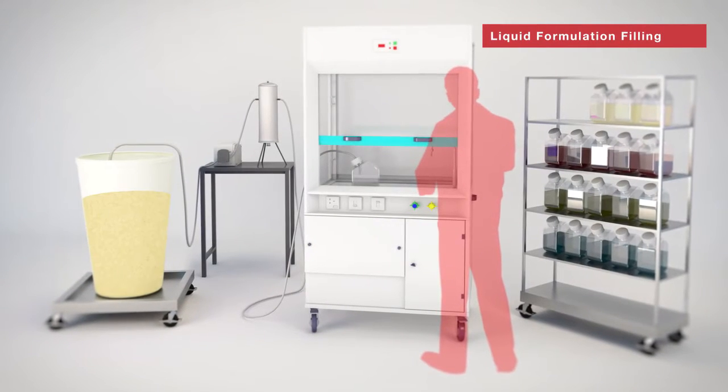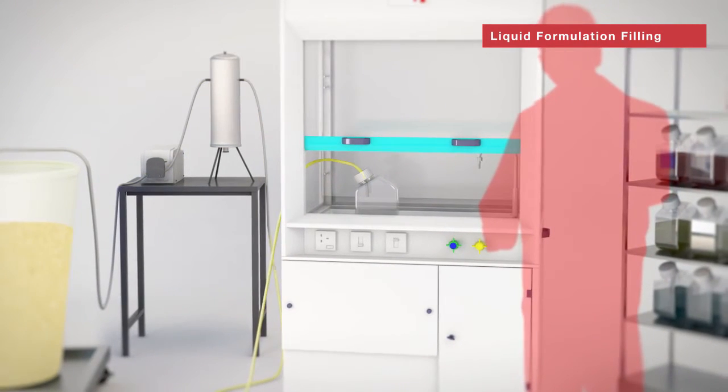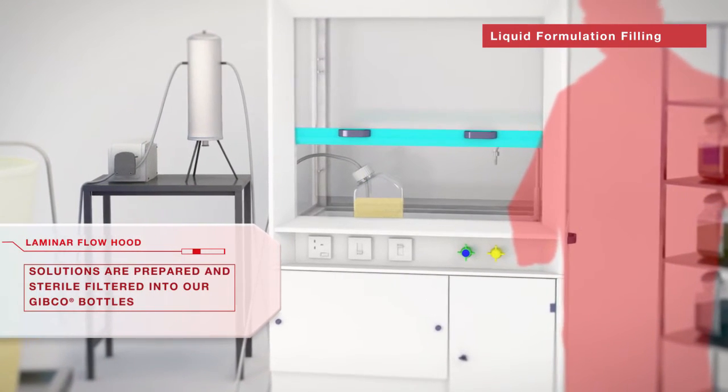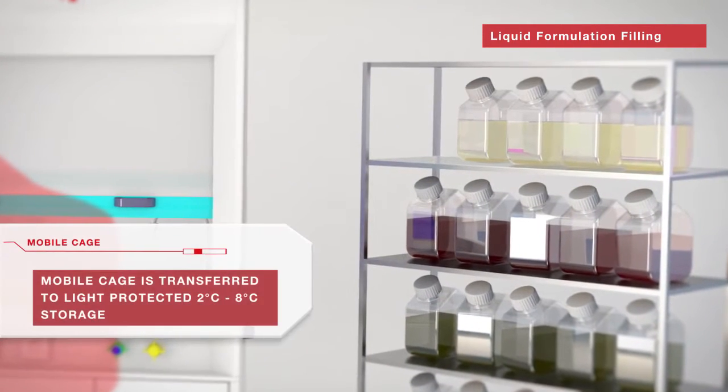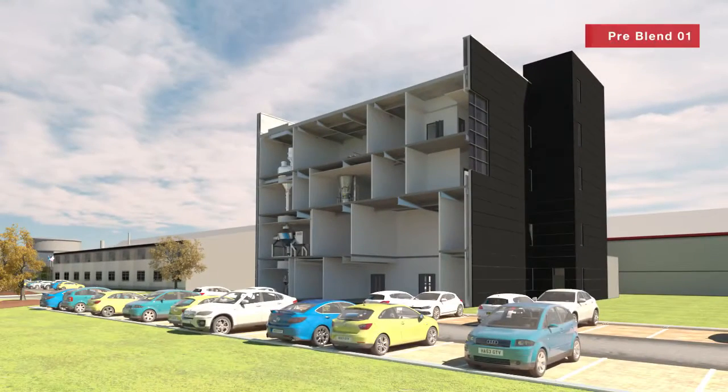The next step in the process is liquid stock solution preparation. Multiple trace element solutions are blended and subsequently sterile filtered into polystyrene bottles. The product is then stored at 2 to 8 degrees Celsius and is protected from light if required. Each solution is QA released prior to use.